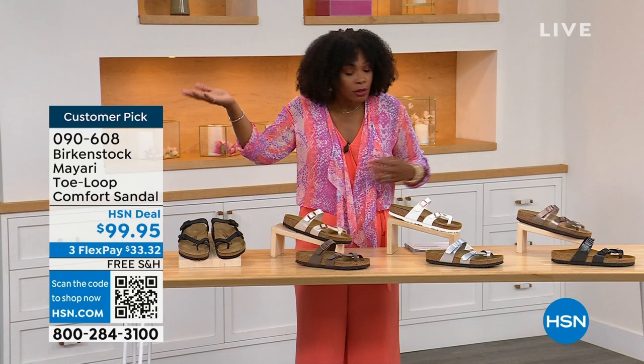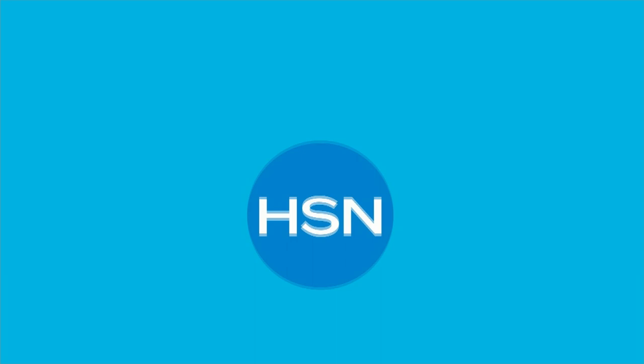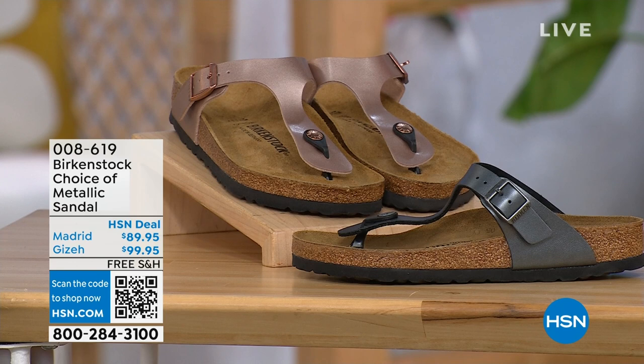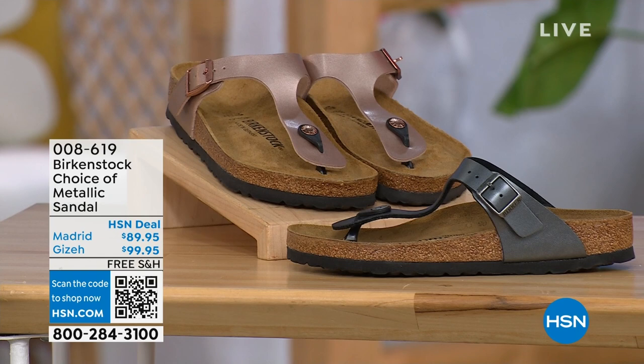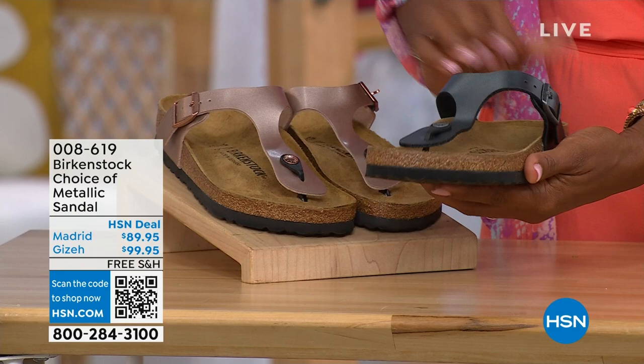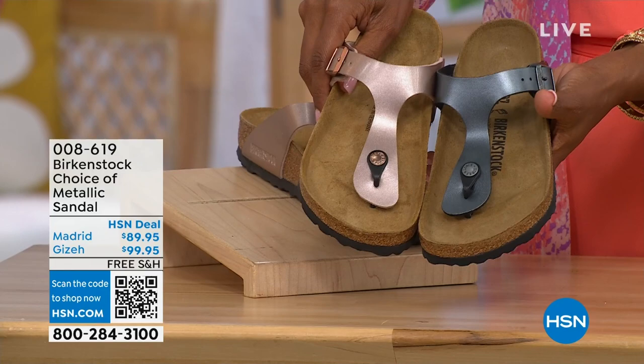Let's move on over to our next options. We have a full hour of Birkenstock this afternoon, and you'll have your choice. If we're just talking about metallic options — black metallic or copper metallic — not only do you have a choice of colors, but also styles. This one is called the Giza and it goes between the toes. This one is called the Madrid — the original — in black metallic or the copper metallic.